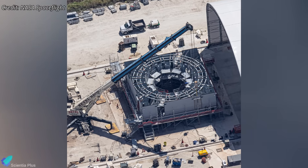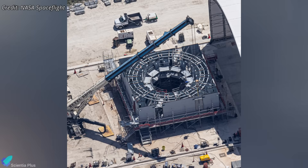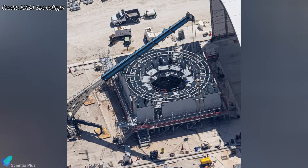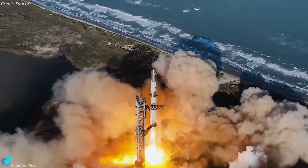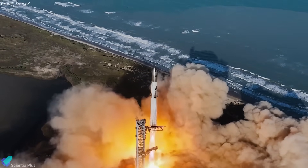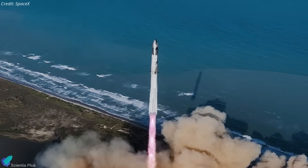The orbital launch mount for LC-39A is also under construction at Roberts Road, following a design similar to the one being built for Starbase Pad B. According to SpaceX, pending environmental approvals, the first Starship launch from Florida is expected by late 2025, with the rockets for these initial launches being shipped from Starbase.